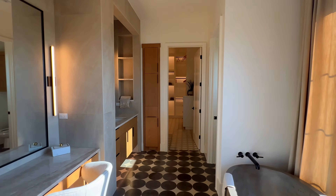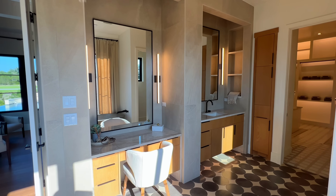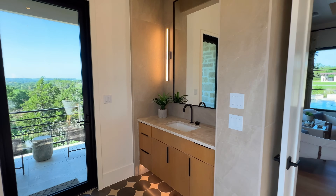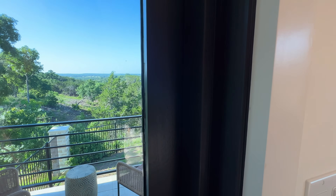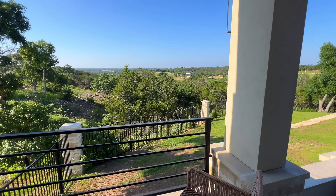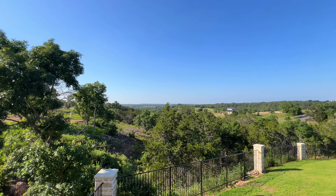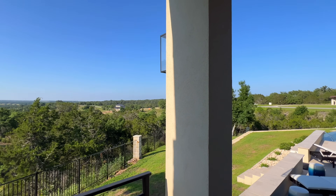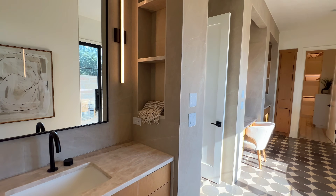Look at our soaking tub — can you get much better than that? You have your own designated vanity area with an oversized mirror, his-and-her sinks, and floating cabinetry. You even have another access point to the backyard. Look at this — enjoying your morning coffee out here overlooking this beautiful scenery. Oh my goodness.